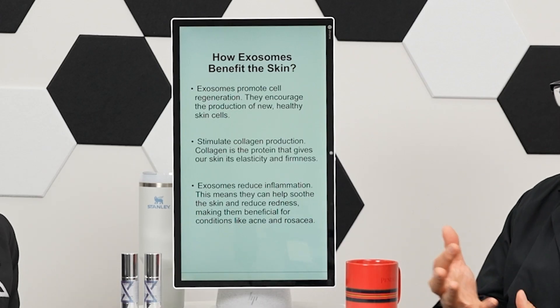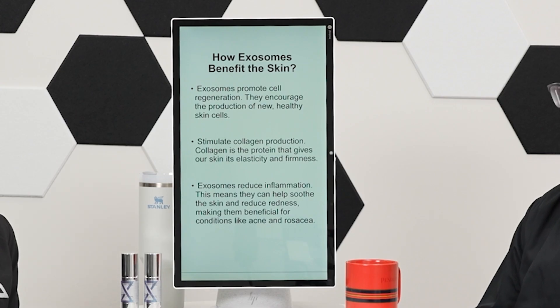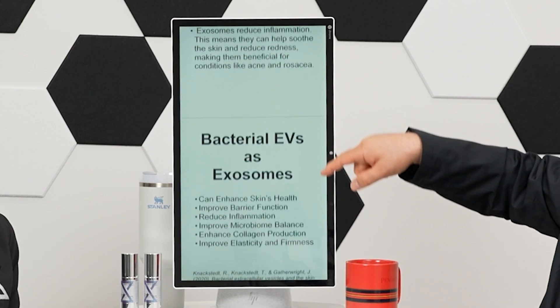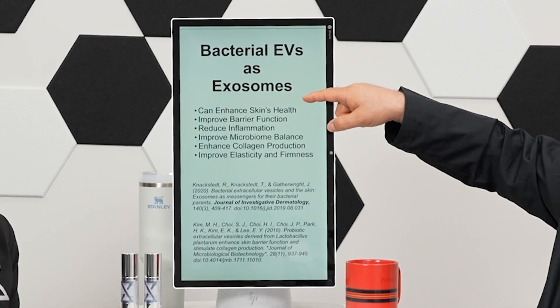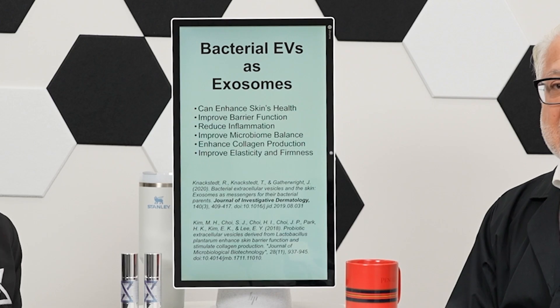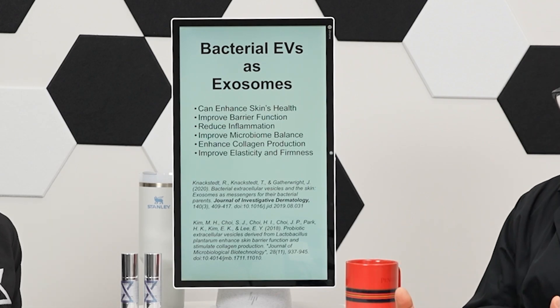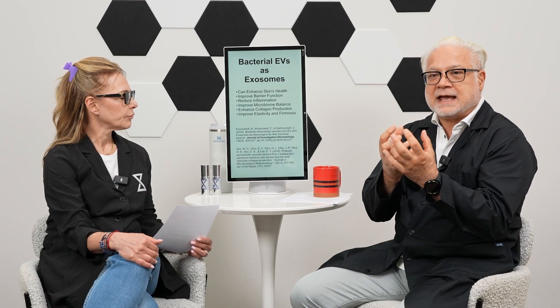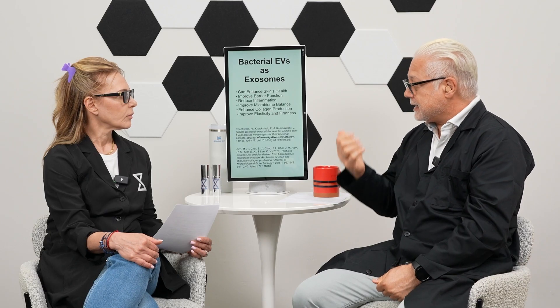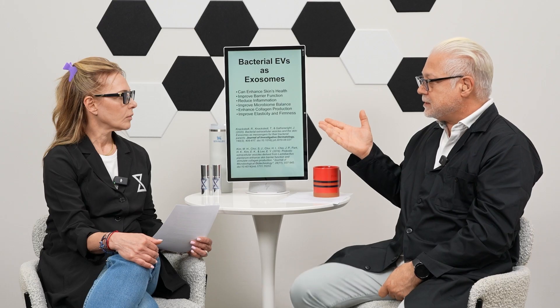When it comes to acne skin or rosacea skin, having the right exosome signaling really helps. Now, the vehicles that bacteria can create also act as exosomes. Our body can actually recognize these bacterial vesicles — they act as exosomes and can enhance skin health. All the things that exosomes created in our body do, these bacterial exosomes can do as well.